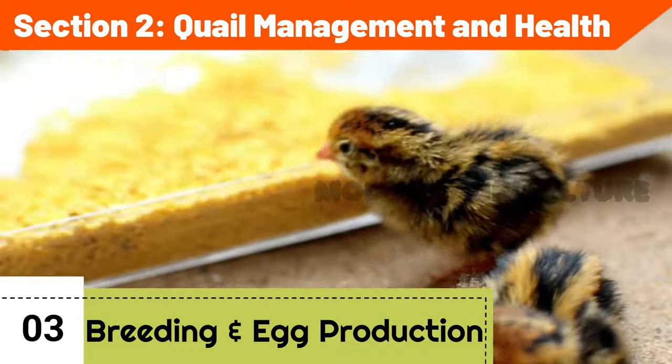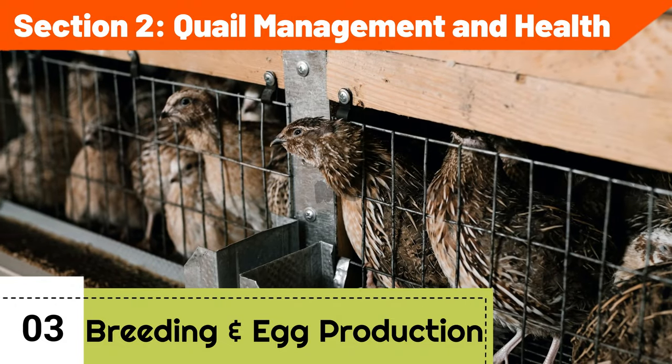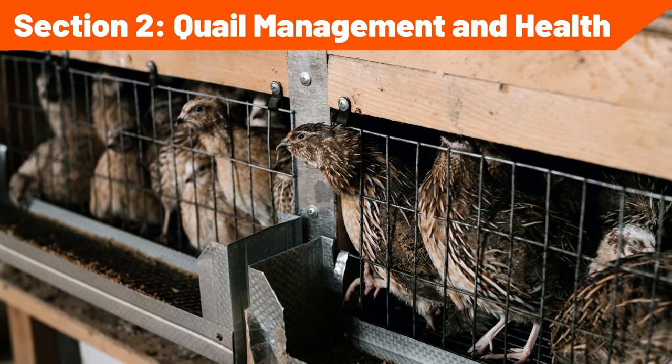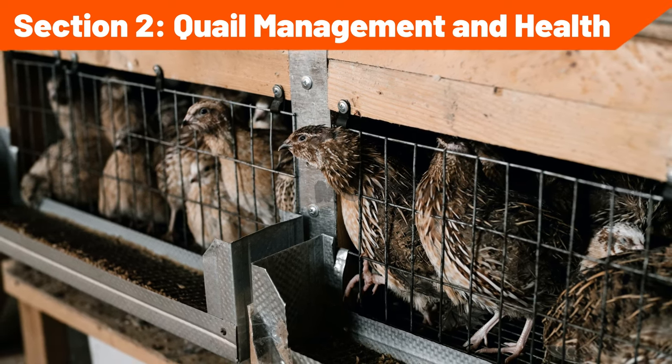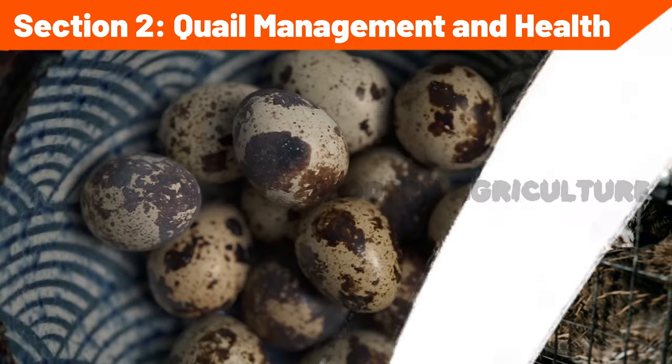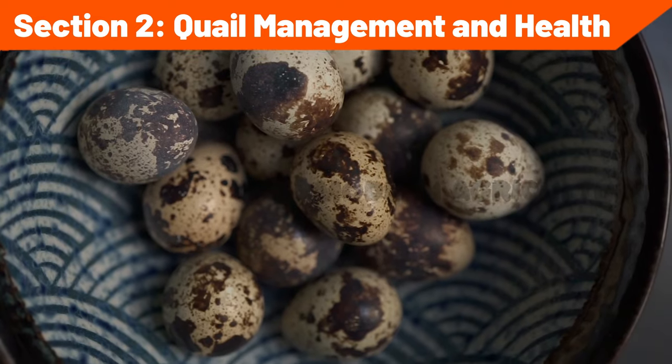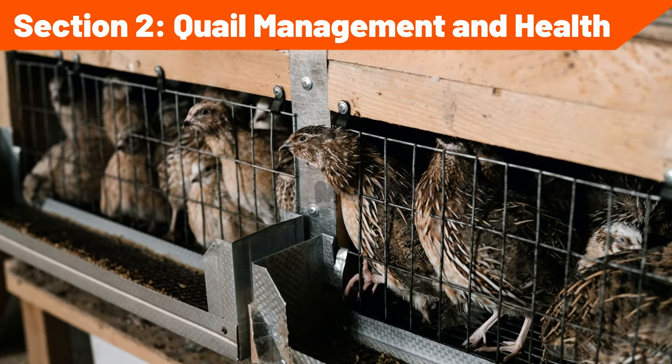Breeding and egg production: understand the reproductive biology of quails, including mating behavior and egg-laying patterns. Provide appropriate nesting materials and boxes to encourage quails to lay eggs in a designated area. Collect and store eggs properly, ensuring optimal conditions for hatchability if breeding for offspring.